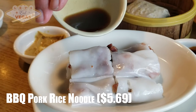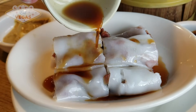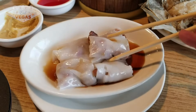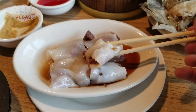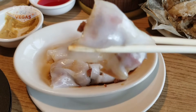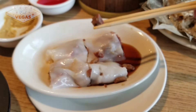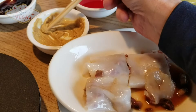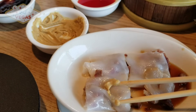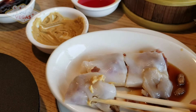We usually order these rice noodle dishes at dim sum as they're one of our favorites, and given the wonderful char siu pork here we were particularly excited today. It's made with their homemade noodles and they roll their spectacular roasted pork into it — so how can this not be good? The delicate sweet soy that goes over it is a nice light sauce and you don't really need anything else. I'm starting to think you can't go wrong with anything you order here — make sure to order this dish. It's another winner.